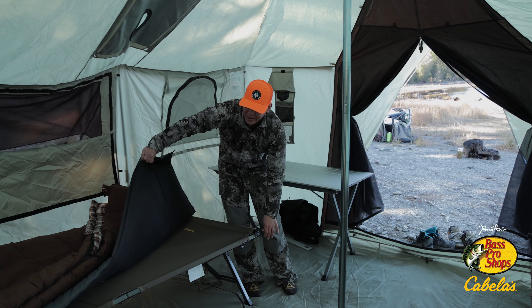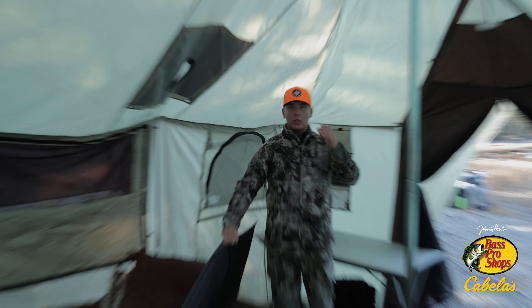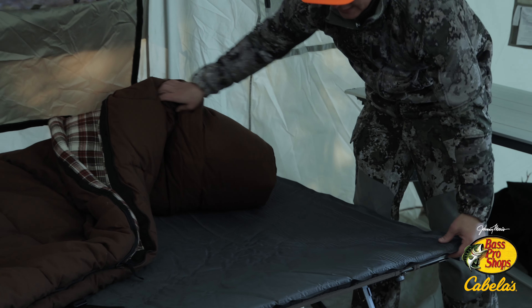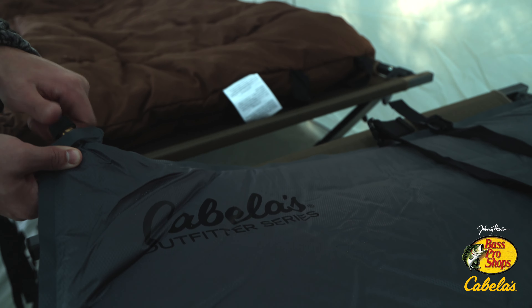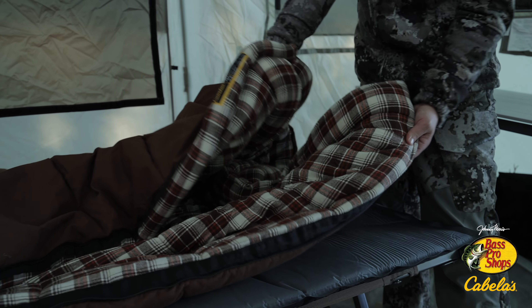Next up we've got the cot — this is the Cabela's XL Sportsman cot, very very comfortable. I know people say that about cots and they almost never mean it, but I mean it. This Cabela's mat right here is the XL inflatable mat that goes with it. It inflates on its own — you just unscrew the lids and you've got a nice cushion. This is the 20-degree Cabela's sleeping bag, and it kept us warm the entire trip. We got down to about 20 degrees at night, so it was a good test.